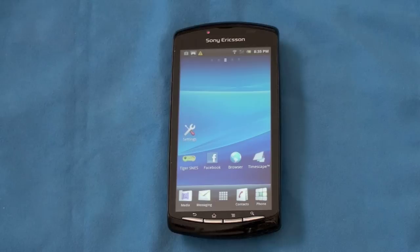What's up everyone, John Rettinger from TechnoBuffalo here with a full review of the first PlayStation certified phone. This is a device that had been rumored for almost years. Let's take a look and see if it's worthy of the PlayStation name.